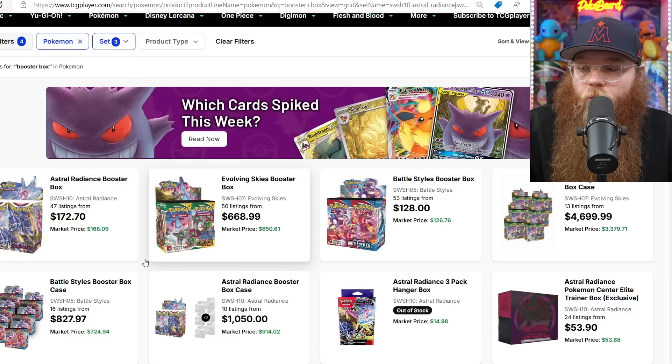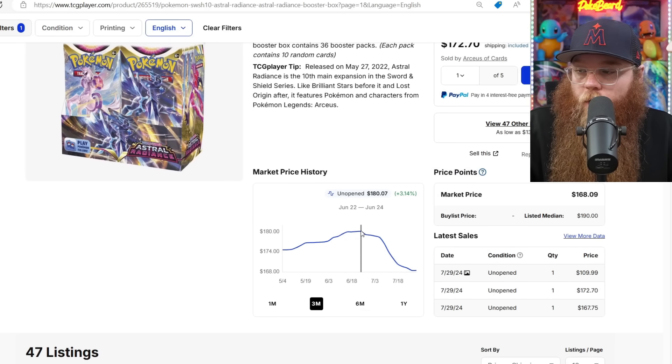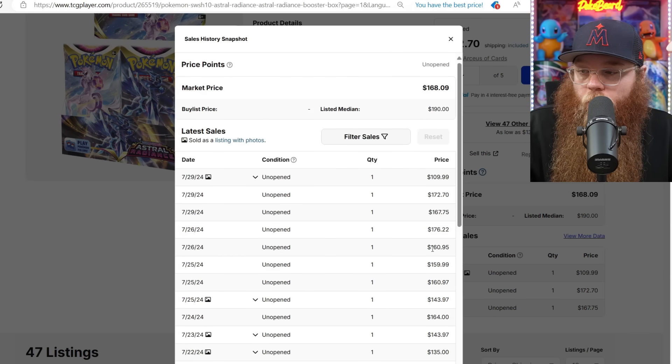Starting off with some Sword and Shield booster boxes. Not a ton going down. Astral Radiant — it was $180, someone got one at $172 and $167. Also sales at $176, $160, $159, $160. Decent amount here.